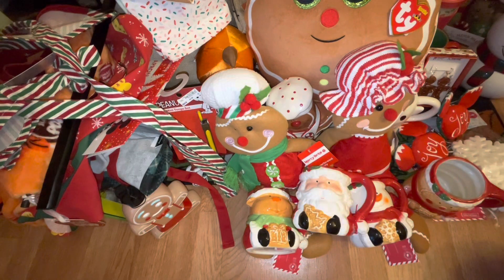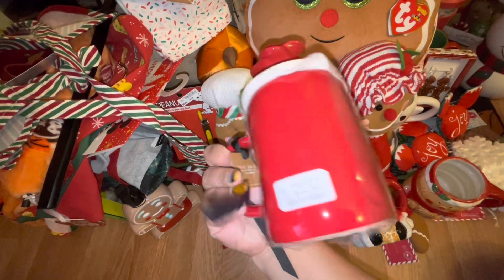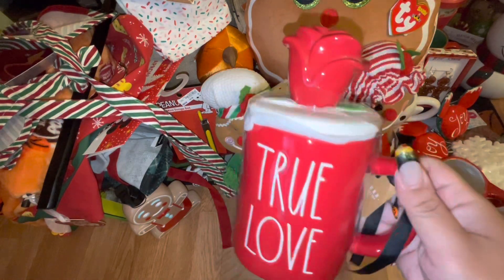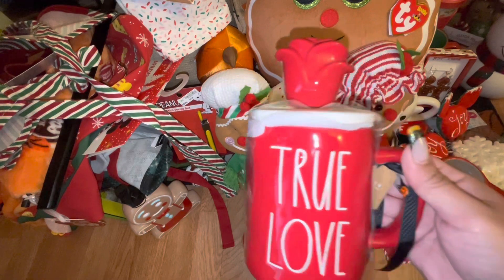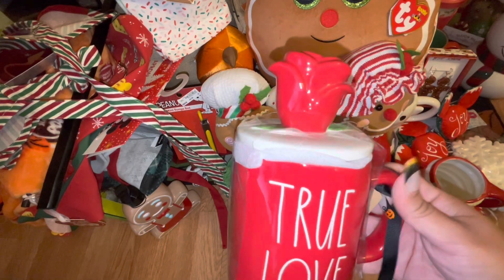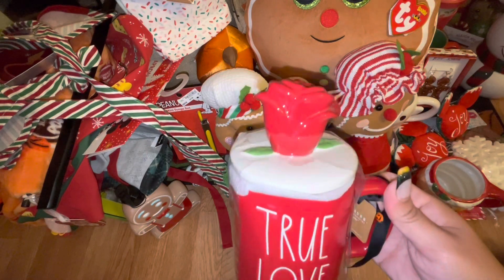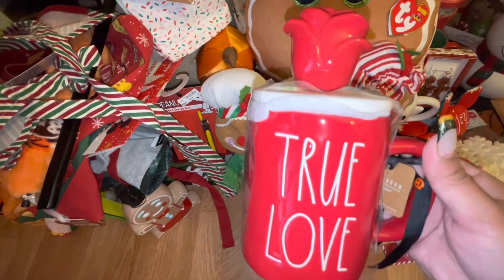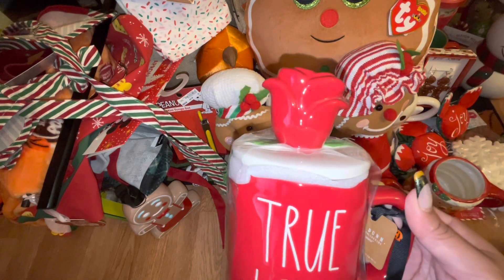This item came from Home Goods — it was $16.99. I believe this is the second Raydone item I've bought. I really like it for Valentine's Day decor — I'm going to use this one for Valentine's. I love the rose topper, it says 'True Love,' and I believe this is from the Beauty and the Beast collection.